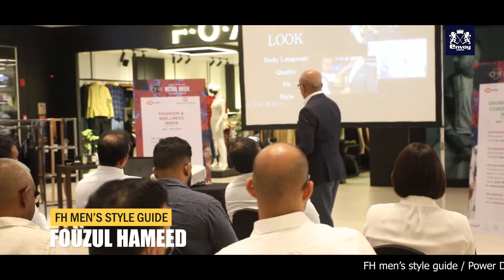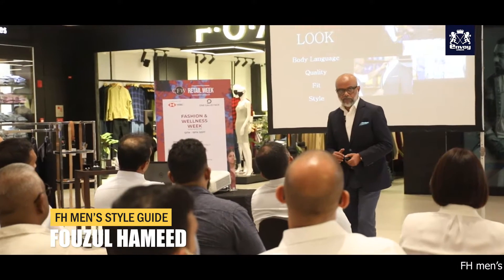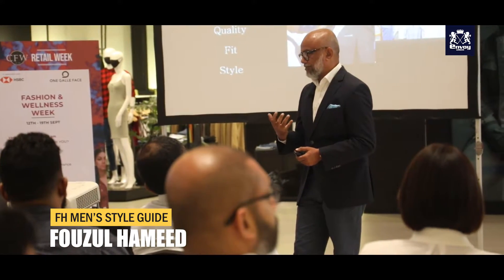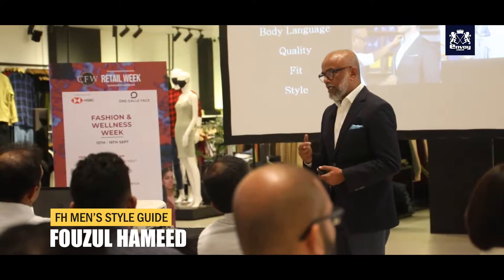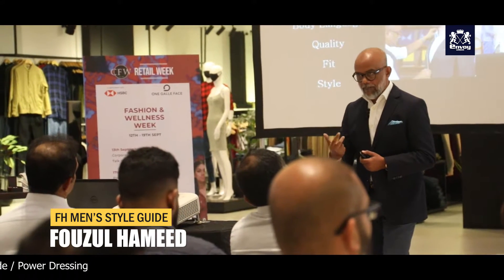So if you don't spend money on quality, the power won't come. The power dressing will not be visible. Quality — you have to go in and look for the technical part of it.